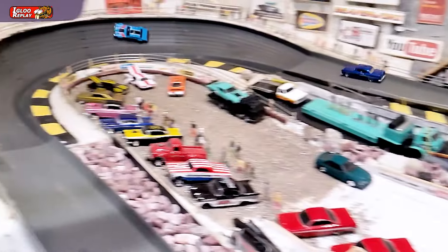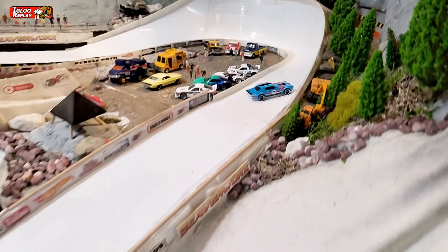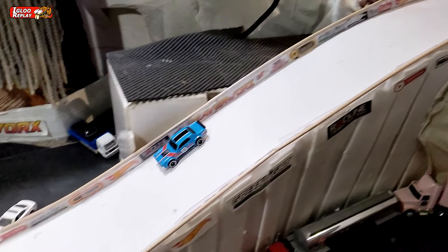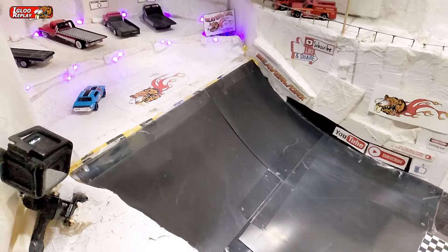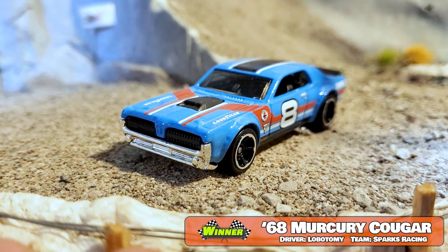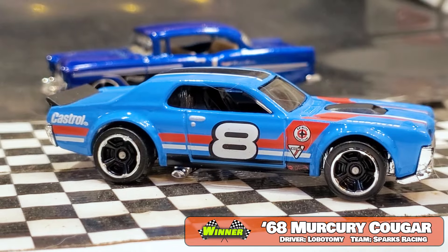Look at that — there's got to be like eight car lengths between the two of them off the first stretch. That is like a completely stock 55 Bel Air with a 289 in it, and it's just not cutting it against the big horsepower coming out of that Cougar. Lobotomy blowing a donut right there, loving every second. Sparks Racing going over top of the line — getting this series two out of three, and going to get a shot at the mainline review champ.